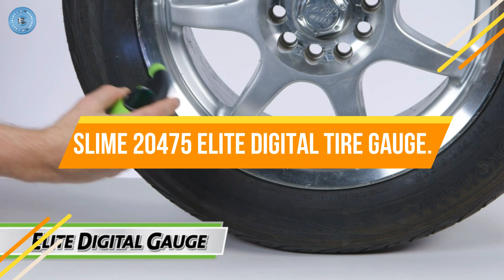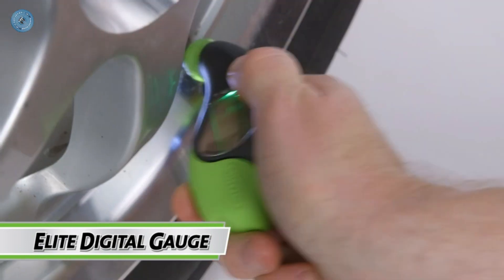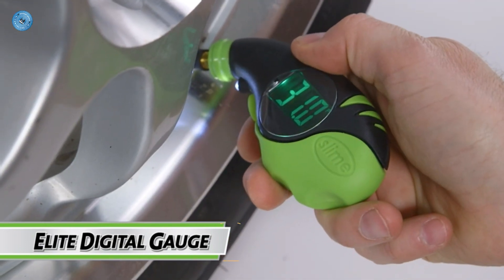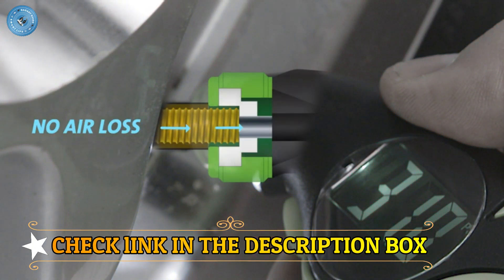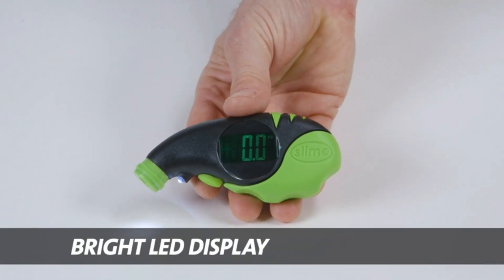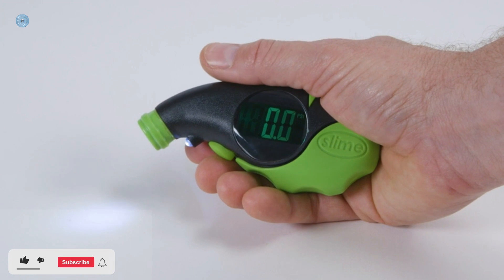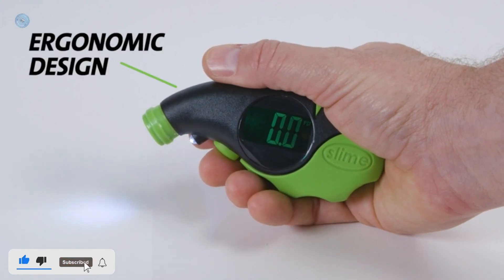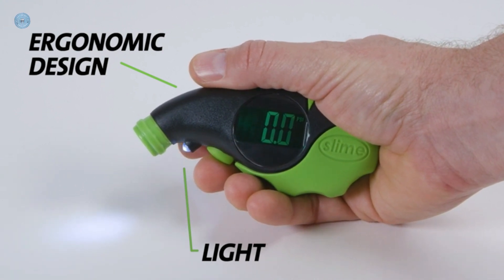Number 2: Slime 20475 Elite Digital Tire Gauge. Slime's new Elite Digital Tire Gauge takes air pressure innovation to the next level. That 1-2 PSI you lose every time you check your tire pressure? Not anymore. Slime's advanced pressure airlock technology — PEAT — locks in the air, so there is zero air loss when checking your air pressure. Plus, the Elite Digital Tire Gauge features a super big, bright LCD screen, 50% larger than most digital tire gauges, and a thoughtful ergonomic design with a light to illuminate your workspace.